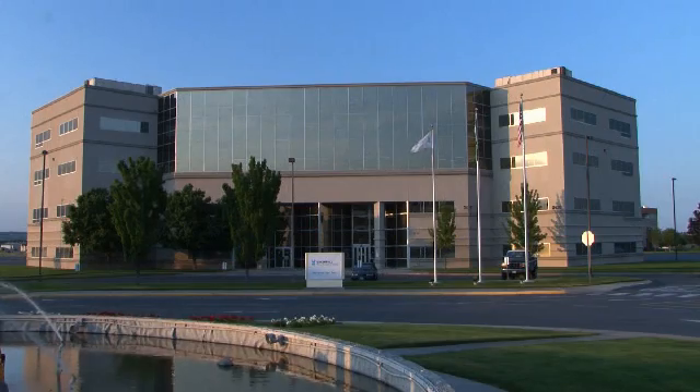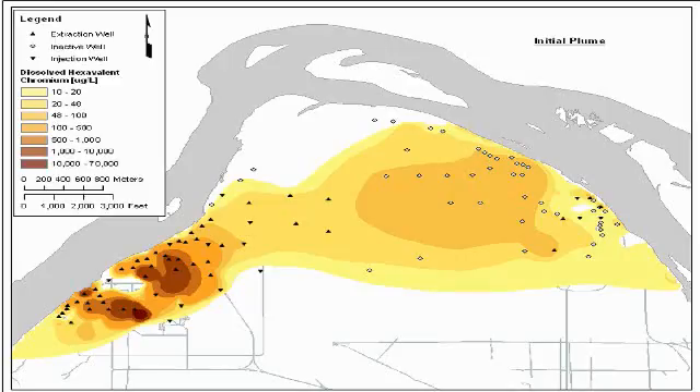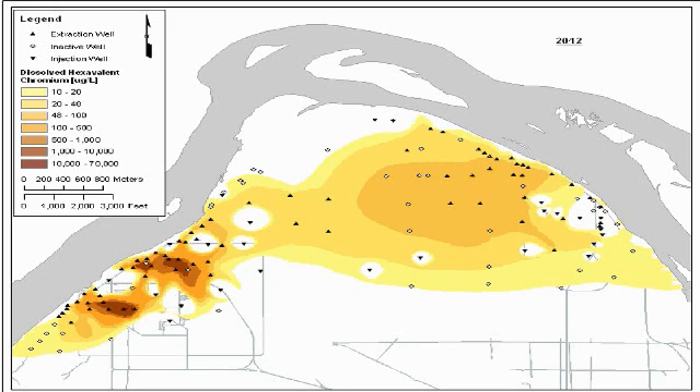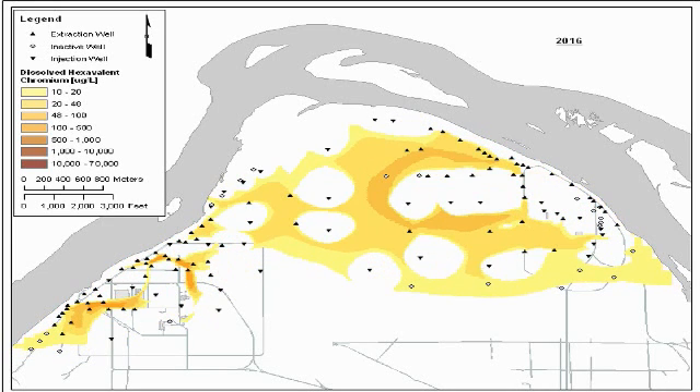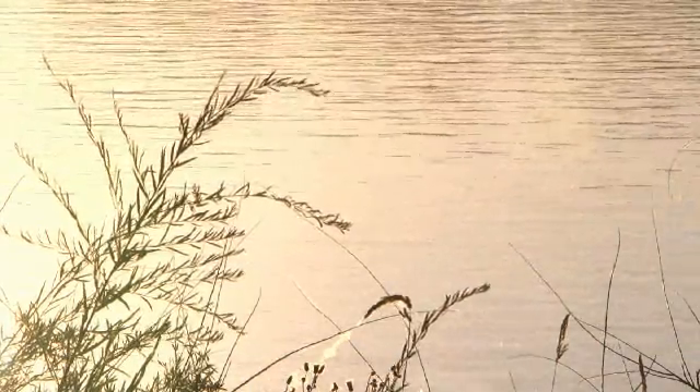Today, CH2M Hill Plateau Remediation Company and the Department of Energy are removing record amounts of contaminants and shrinking the area of groundwater that is contaminated, restoring groundwater to a level that protects public health and the environment.